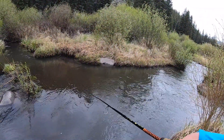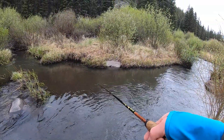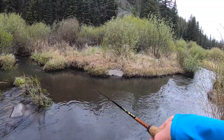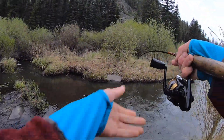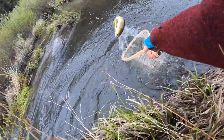Oh there are two nice browns in there chasing it. Got him! Got him! Nice fish. Real nice brown for this creek. Oh my good god. Holy cow!